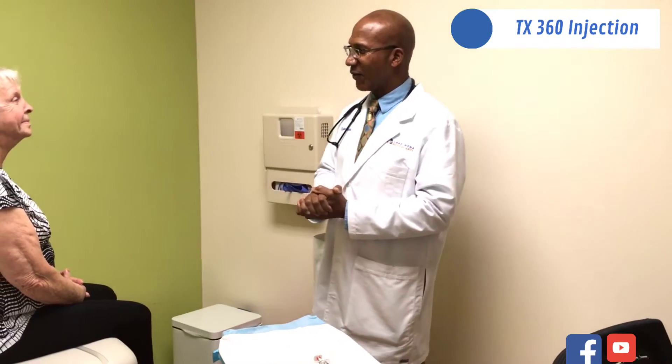Hi, it's Dr. Gales. Welcome back to Lake London Medical Arts. Today we're here with one of my patients and we're going to do a treatment today for trigeminal neuralgia.